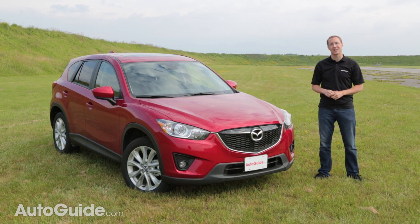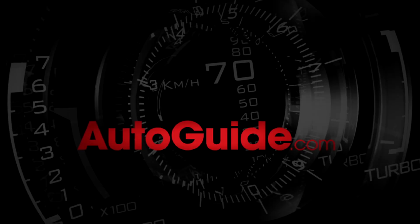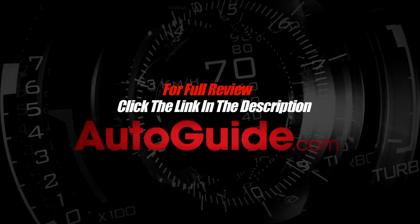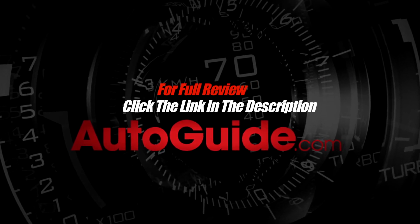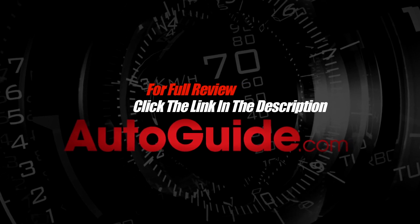The only real downside is that transmission, and that's not too big of a pill to swallow when you consider all the upsides of this car. Have a comment or a question? Ask us anything you want to know about the CX-5 in the AutoGuide comment section on YouTube, or tweet us at AutoGuide. See you next time.